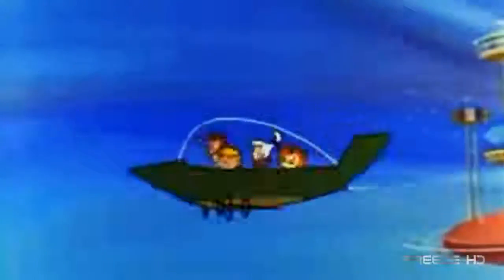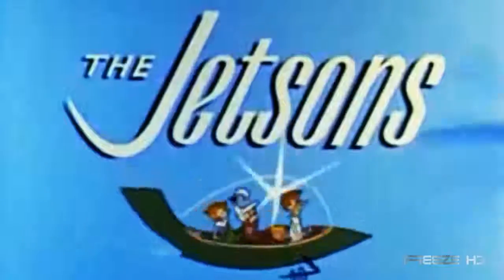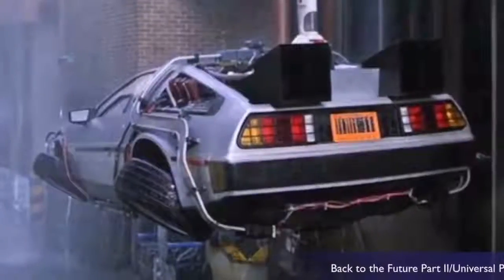The 1960s featured a flying car in the movie Chitty Chitty Bang Bang, followed soon after by the futuristic Jetsons cartoon where George Jetson flew his vehicle to work every day. The 70s and 80s gave us more with Star Wars and Back to the Future.